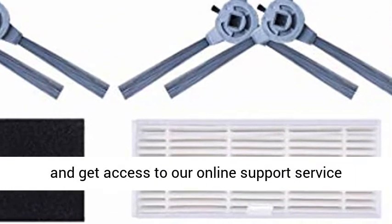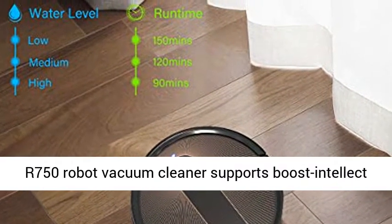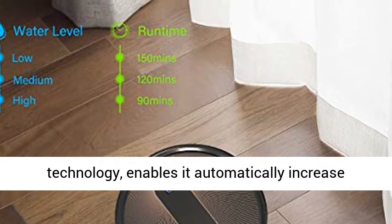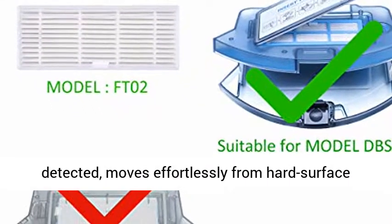Control cleaning direction, find your robot effortlessly, and get access to our online support service whenever you need. Boost Intellect Technology: the R750 Robot Vacuum Cleaner supports Boost Intellect Technology, which enables it to automatically increase suction power within seconds when carpet is detected.